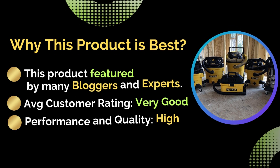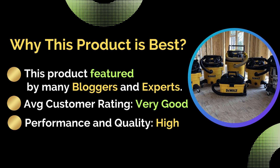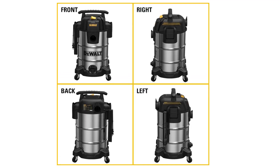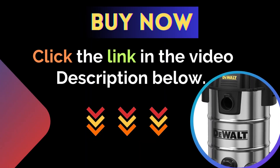Why is this product best? It has been featured by many bloggers and experts. Average customer rating: very good. Performance and quality: high. For more details, click the link in the video description below.